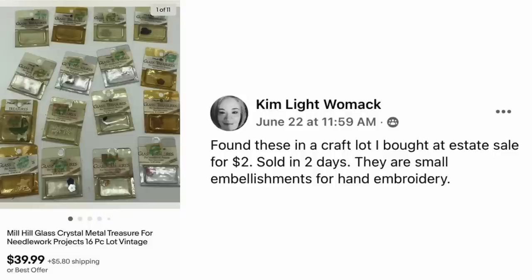Kim Womack found these in a craft lot she bought at an estate sale for $2, sold in two days. They are small embellishments for hand embroidery — the actual title is Mill Hill Glass Crystal Metal Treasure for Needlework Projects. Just little bitty beads and embellishments in tiny packages, but they sold for $40. $2 investment — good things come in small packages.